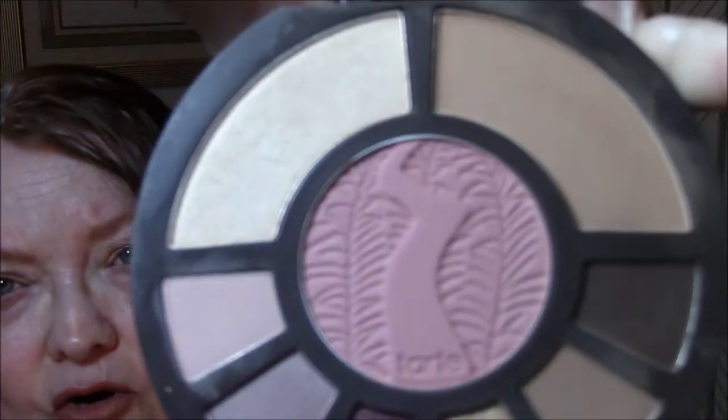For my blush, I used the Rainforest After Dark by Tarte palette. That is going to be my other palette this week. I used this blush and I used this highlighter. Gorgeous.